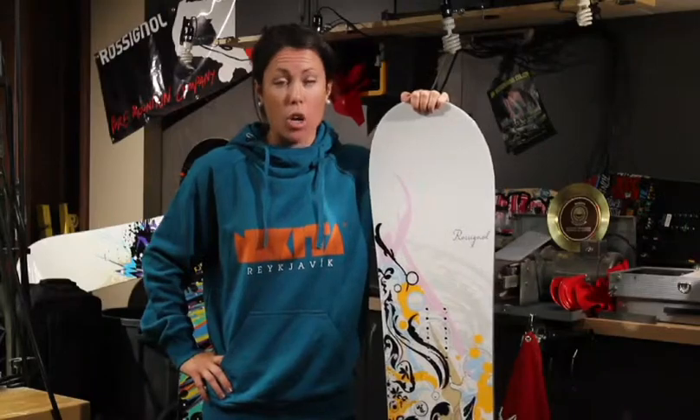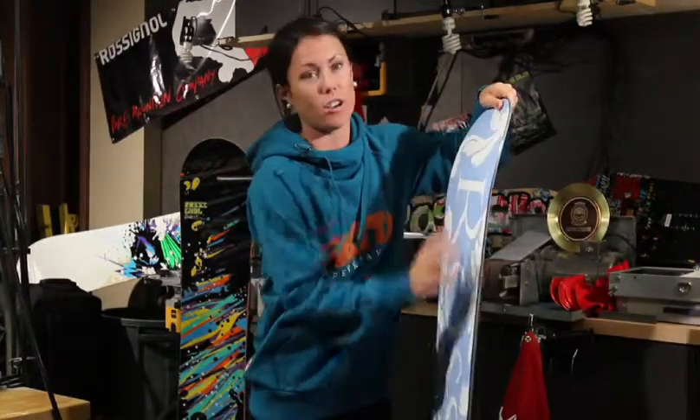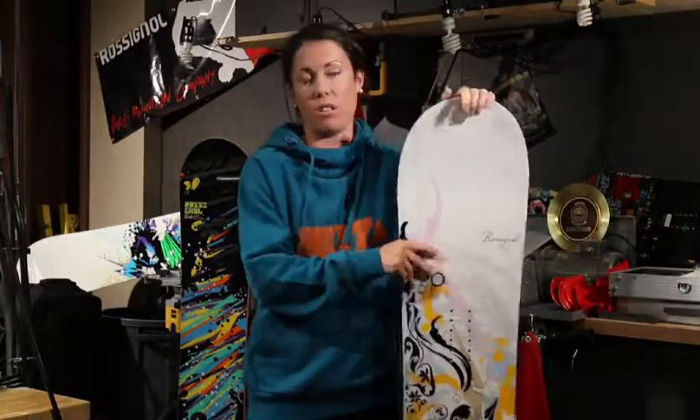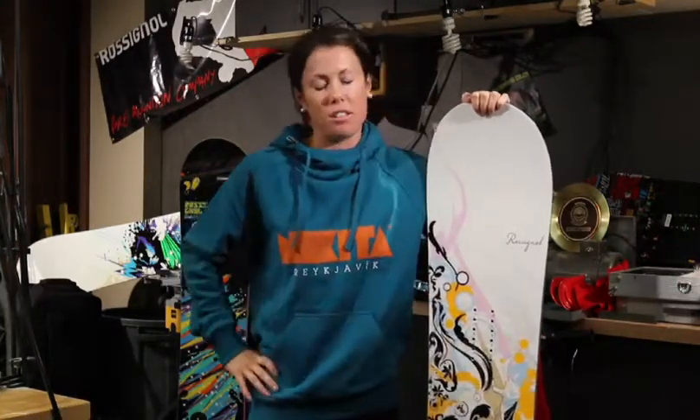With the Amtec camber, we also have the hybrid camber technology, which we have used since 2007. What it is is that positive camber between the feet for that pop, and then you've got the rocker tip and tail, and that's always awesome in powder turns. It just makes your day better when you can just feel good and go down the slope.